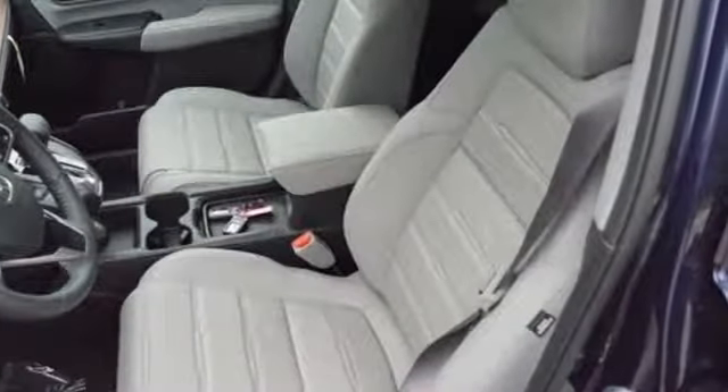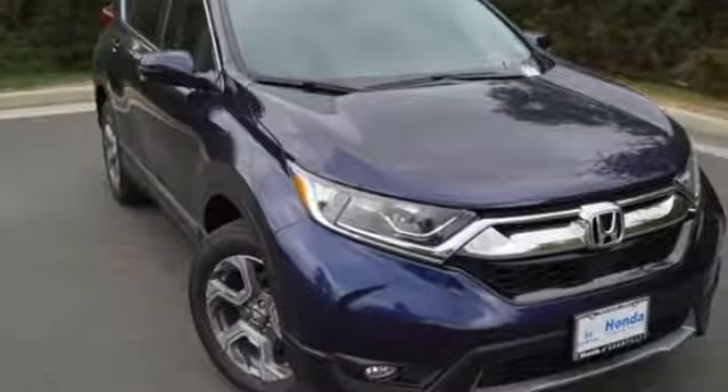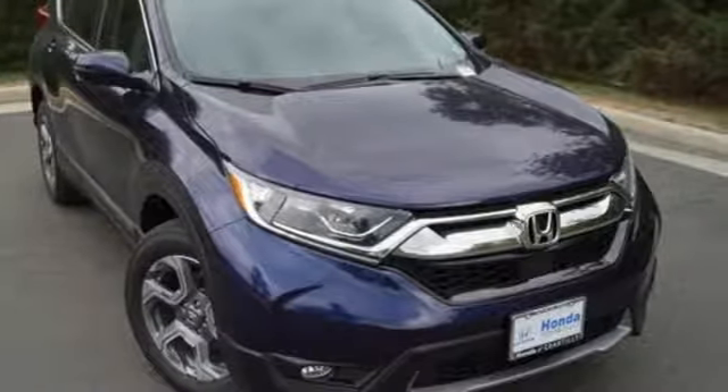Honda has a world renowned reputation for reliability. They say a journey of a thousand miles begins with one step. Well, in this case, it begins with a test drive. Start your next adventure today.